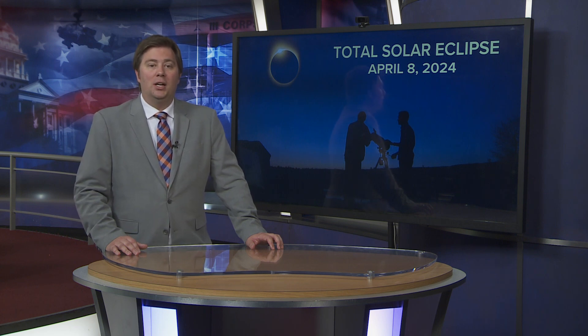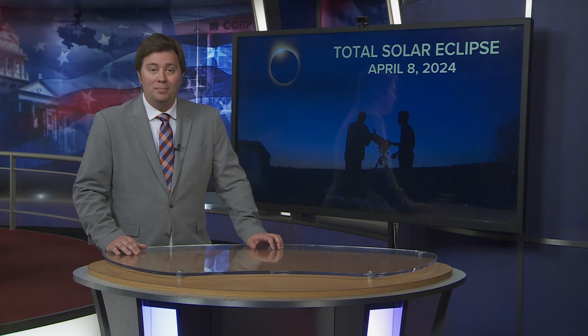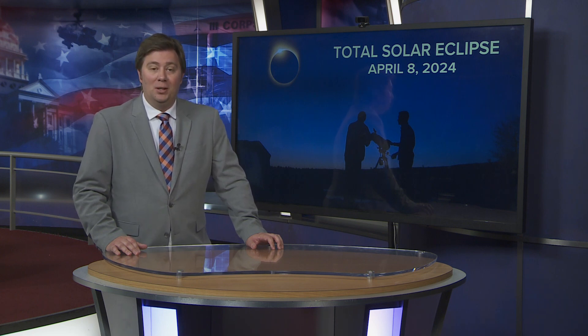You can find all of our eclipse-related content on the Six Plus app, on our website KCEN TV dot com, and on our eclipse YouTube playlist. You can also see our eclipse content on Texas Today and Six News at five, six, and ten. We'll see you on April 8th. This is chief meteorologist Matt Farrell for Six News.